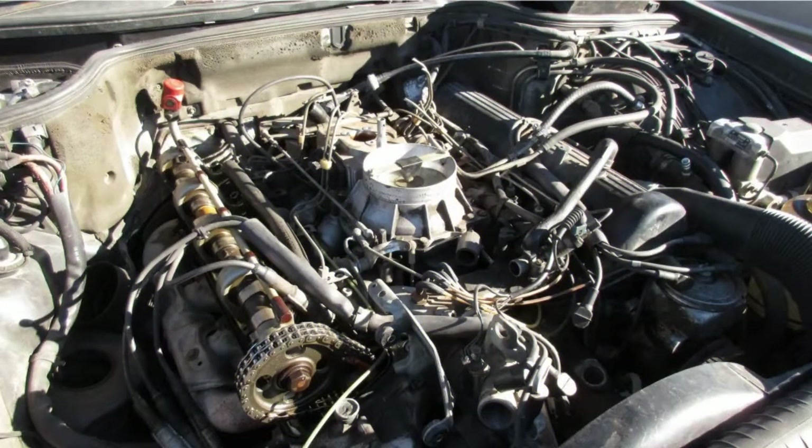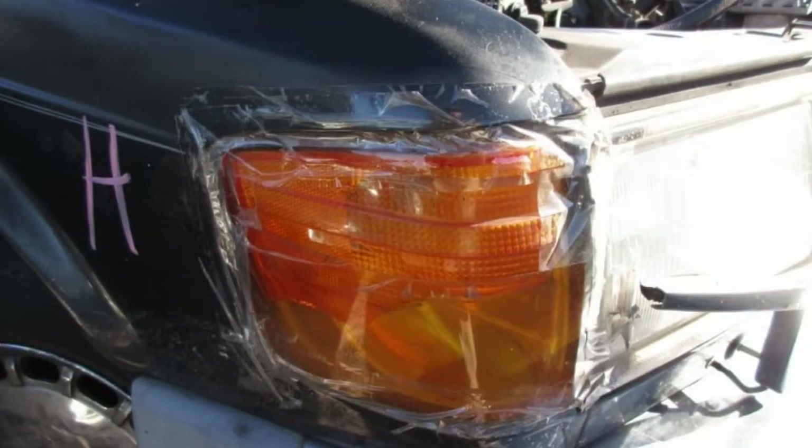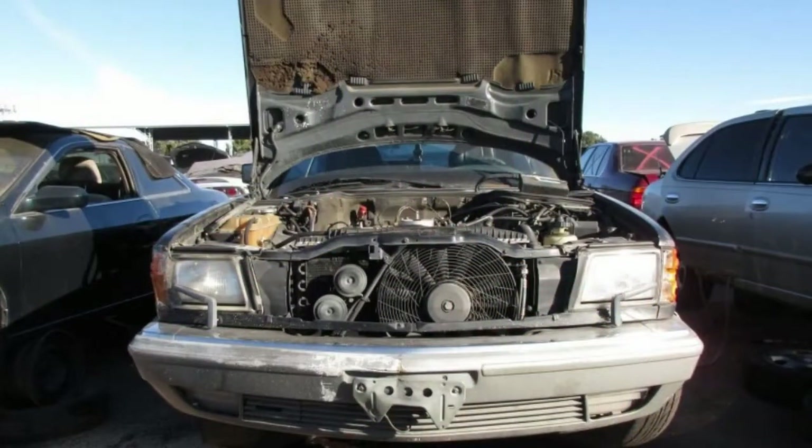For the average W126 driver who bought the car for $1,400 from its sixth owner, the prospect of a $2,200 repair — brakes don't fail often, but when they do it costs real money to fix — regularly means a quick sale to the nearest wrecking yard.